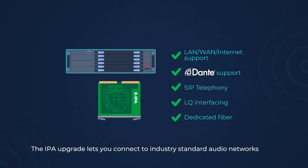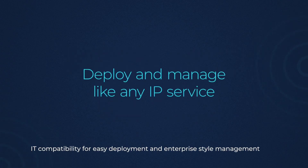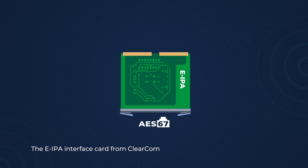Building on the highly flexible existing architecture of Eclipse, the IPA upgrade from Clearcom expands this further, letting you connect industry standard networked audio with IT compatibility for ease of deployment and enterprise style management. The eIPA interface card from Clearcom.